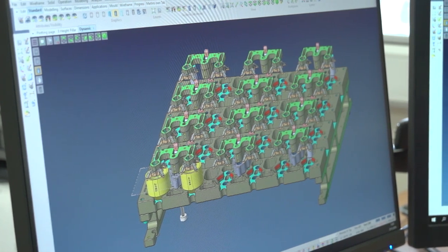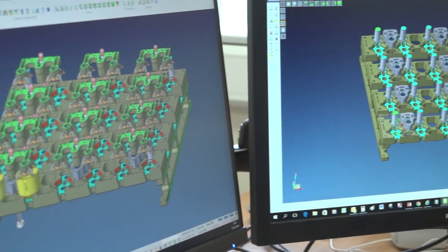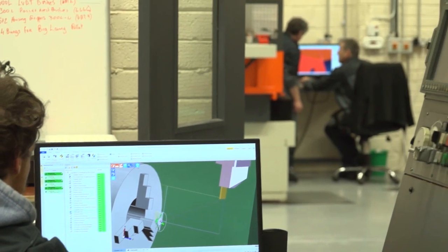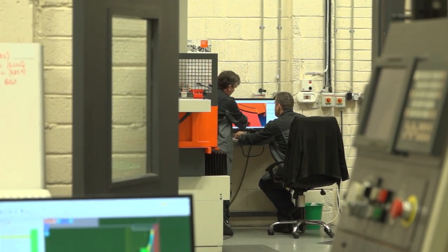We started with our first seat of Visi in 2003. At that time we bought one seat for design and one seat for machining. Since then, as we have increased our employees, we've also increased the number of seats of Visi. Now we have seven seats and a seat of EdgeCAM as well for turning. We've also added different modules for wiring and 3D machining, so as the company has grown, Visi has grown with us.